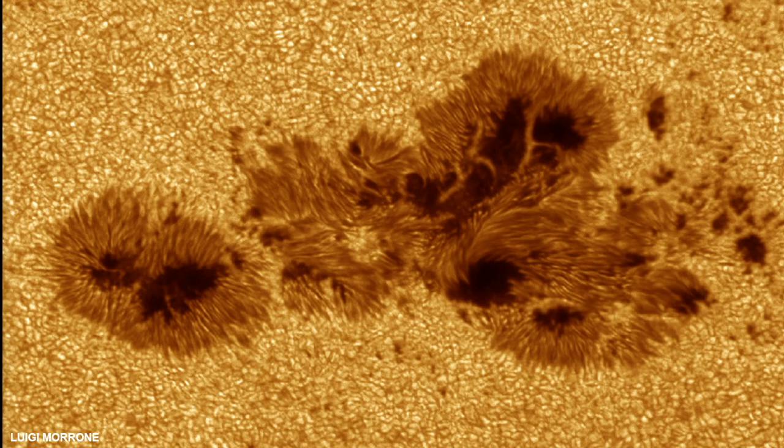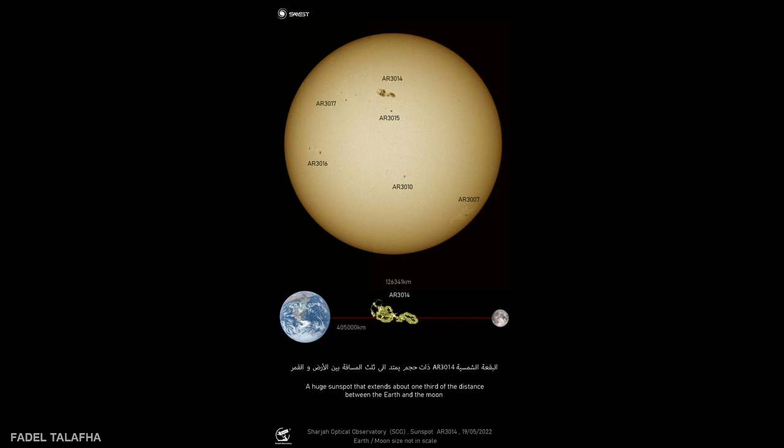So that was something really cool to see this year. And then this was the largest sunspot as of May of this year. This one was 123,000 kilometers across. This was sunspot AR 3014. Just to give you a little visual of the scale, you can see the Earth and Moon and how big that sunspot is right in the center below the Sun.